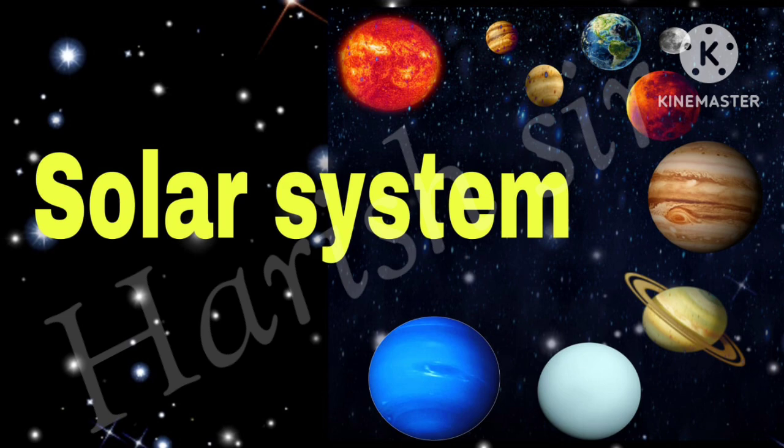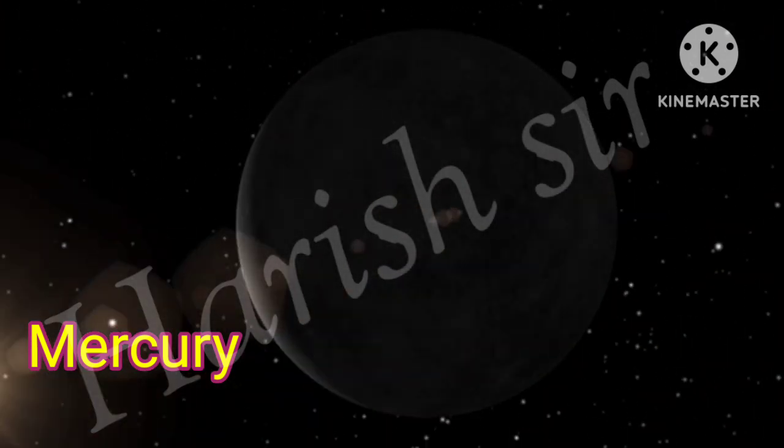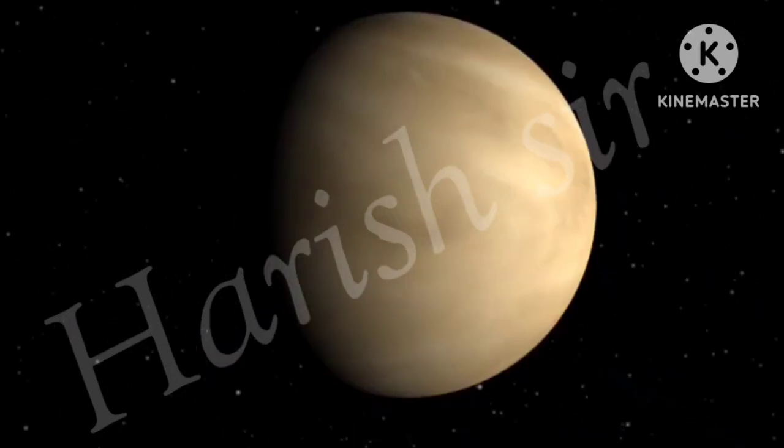Friends, get ready for some space fun! Mercury is the smallest planet in our solar system — it's a little bigger than Earth's moon. It is the closest planet to the sun, but it's actually not the hottest. Venus is the next planet.